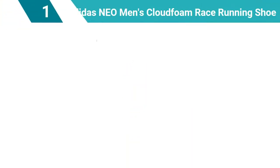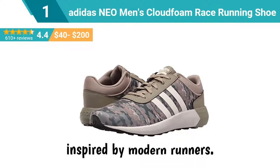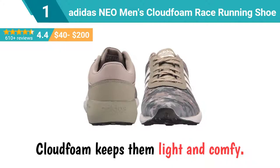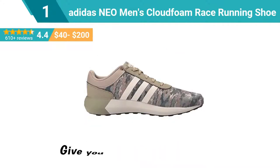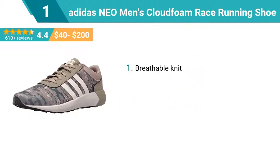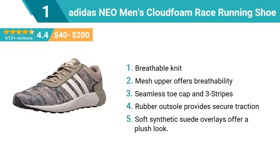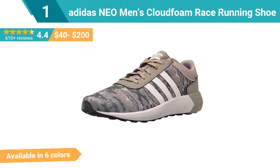Number 1: Adidas NEO Men's Cloudfoam Race Running Shoe. These shoes have a clean look inspired by modern runners. Mesh keeps them cool. Cloud foam keeps them light and comfy, with a cloud foam sock liner for comfort and lightweight cushioning. Top features: breathable knit, mesh upper for breathability, seamless toe cap and 3 stripes, rubber outsole for secure traction, soft synthetic suede overlays offer a plush look. This shoe is available in 6 colors.